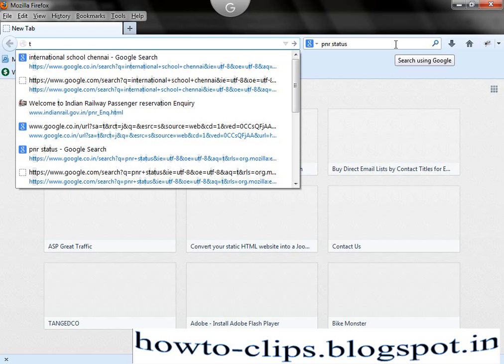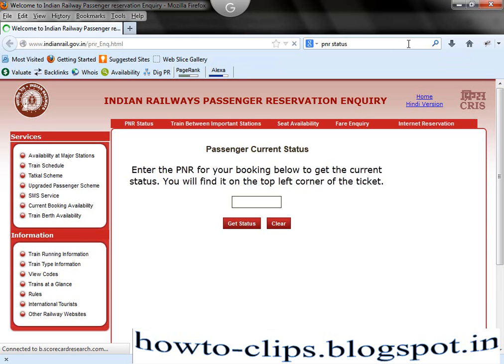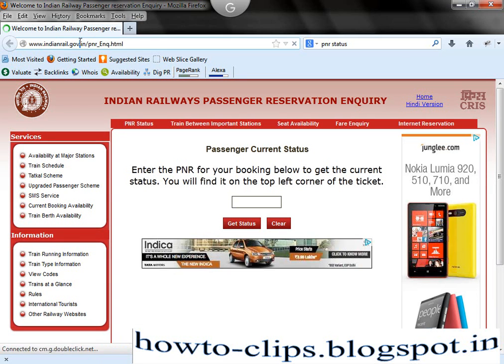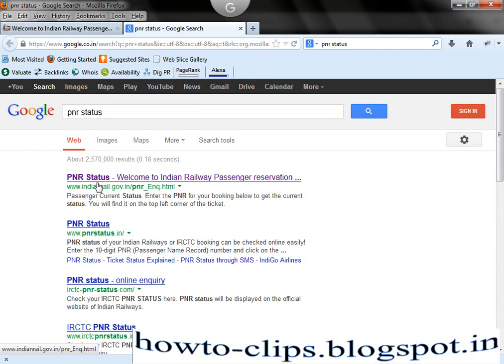I am going to indianrail.gov.in/PNR_enq.html. You can remember this URL or search in Google for 'PNR status'. You can find this website in Google at the first rank.